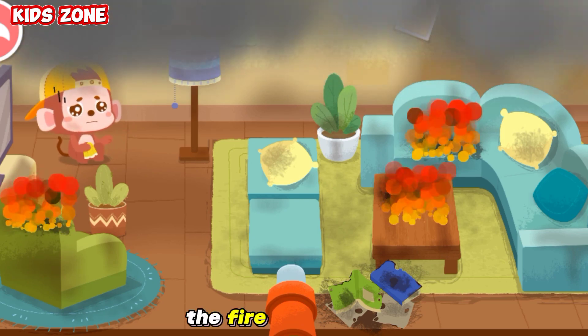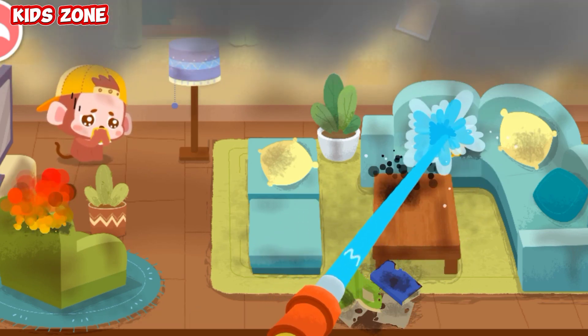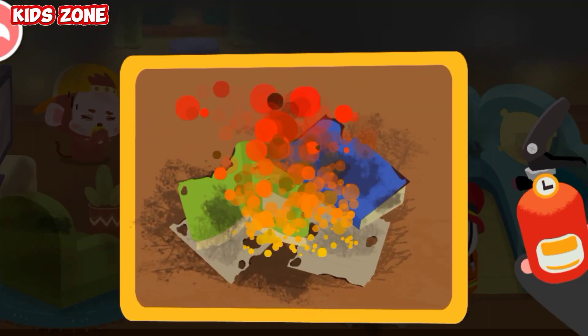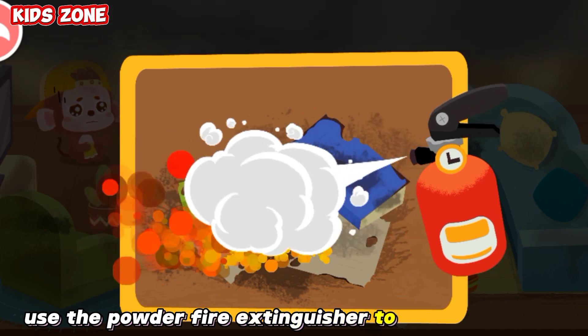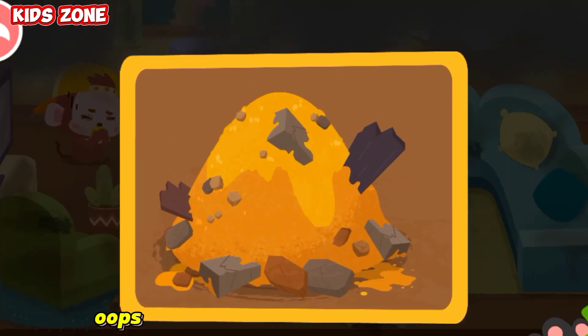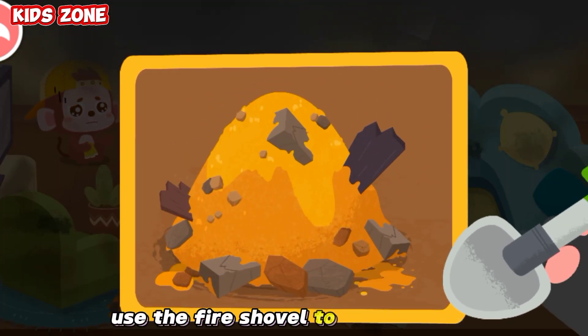The fire is too strong. Put it out with a water gun first. Oh, no! The fire restarts. Use the powder fire extinguisher to put out the fire. Oops! The burning items have collapsed. Use the fire shovel to remove them.